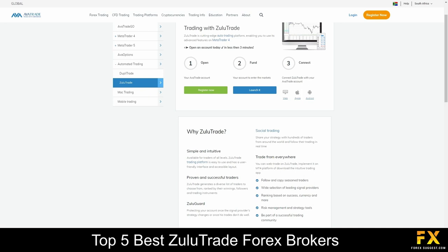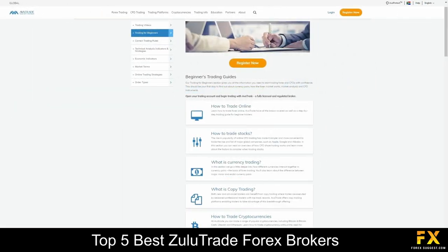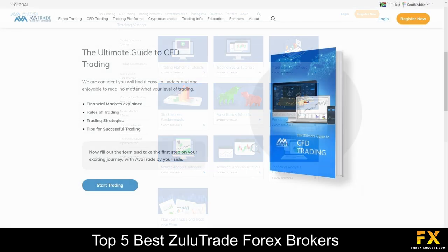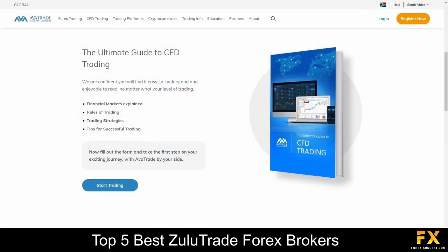AvaTrade provides DupleTrade and ZuluTrade for social trading. AvaTrade also provides the absolute best comprehensive educational services, which cover in-depth trading guides and videos that delve into professional trading strategies, beginner lessons, introductions to advanced trading tools, trading safety, market terms, as well as ebooks, that you can browse through if you are searching for more in-depth education with AvaTrade.